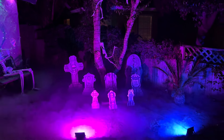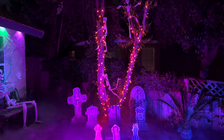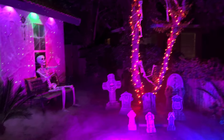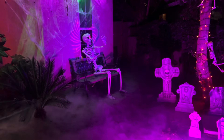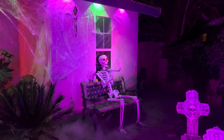Over here in the graveyard, got a couple of flood lights on the tombstones, a couple of smaller skeletons playing in the tree. I don't know if you can hear the crickets chirping. Got the big skeleton over here — seven foot tall.